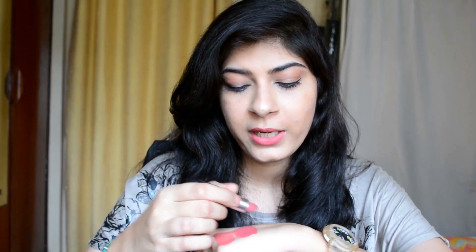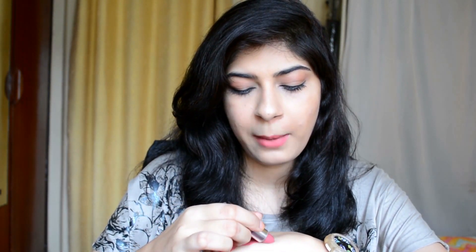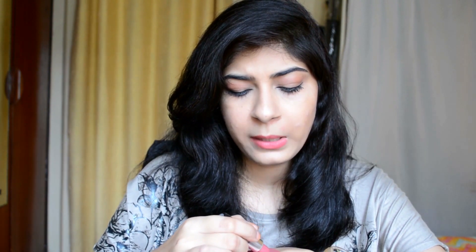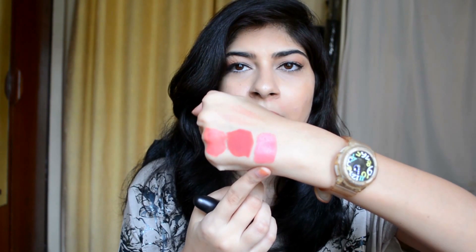Next up is a matte lipstick in the shade Cosmo Amplified. The thing about this lipstick is that it's my second most favorite matte lipstick after Please Me. Please Me is my favorite and this is Cosmo Amplified. I feel Cosmo Amplified is a mix between Please Me and Kind of Sexy — it's a more peach color to me.